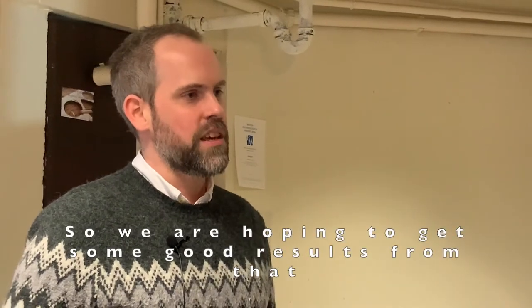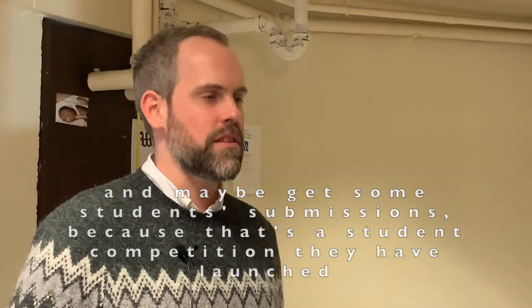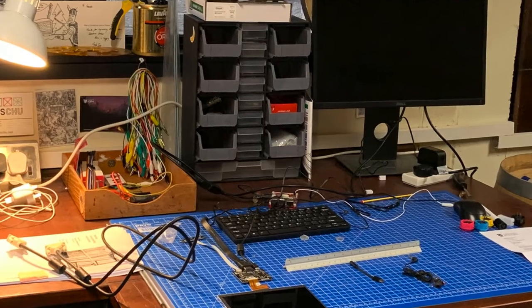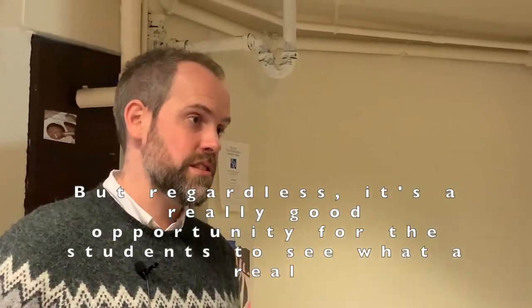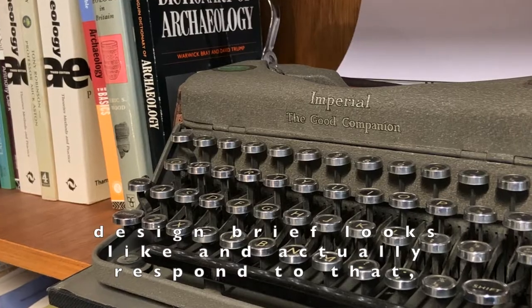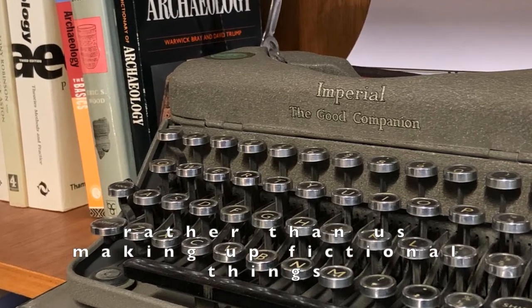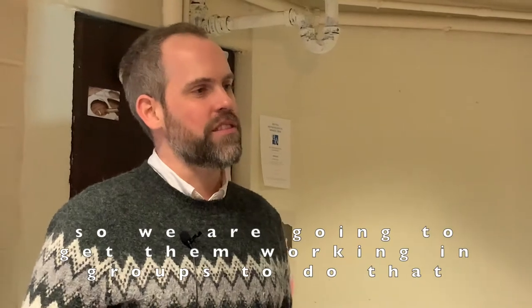We're hoping to get some good results from that and maybe get some student submissions, because it's a student competition they've launched. But regardless, it's a really good opportunity for the students to see what a real design brief looks like and then actually respond to that, rather than us making up fictional things. So we're going to get them working in groups to do that.